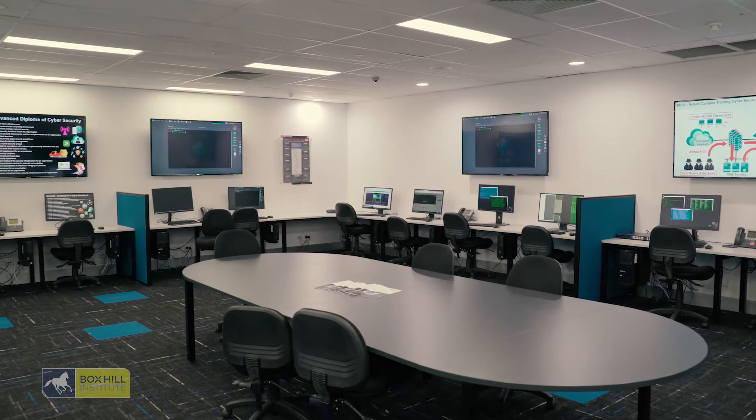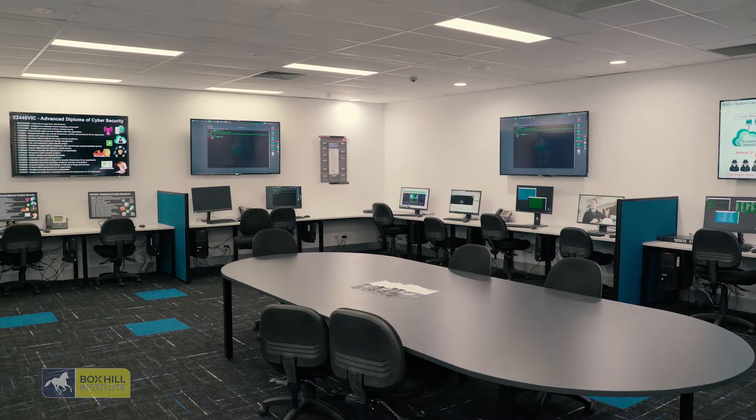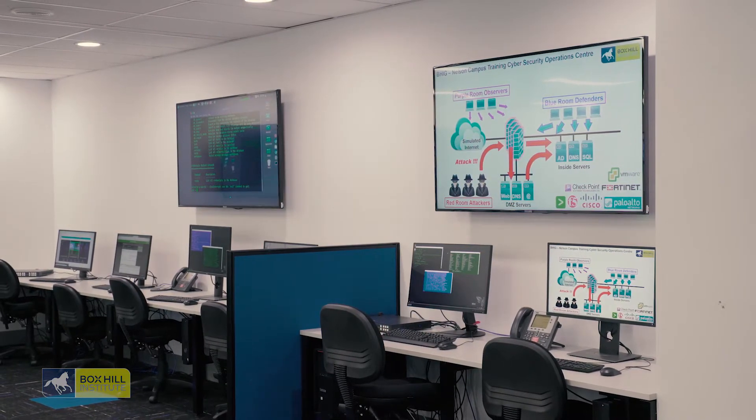We also give students the experience of what it's like to be in the blue team — sitting in your SOC, looking at the screens, checking the logs, seeing the attacks come in, trying to mitigate them, and trying to understand how the attacker is attacking a network and what we can do to defend ourselves.